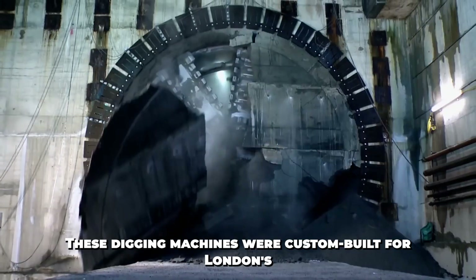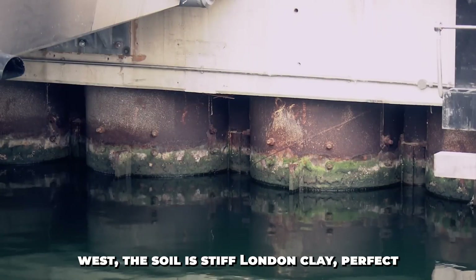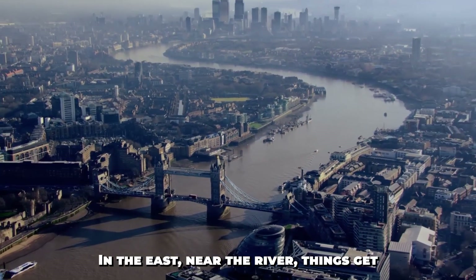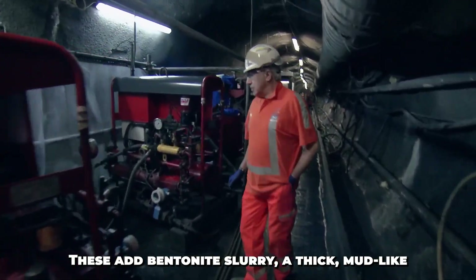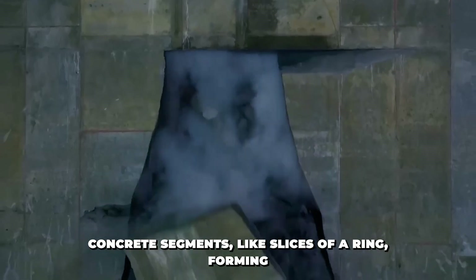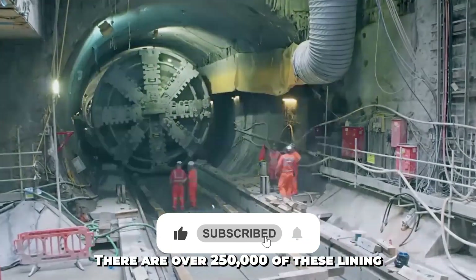These digging machines were custom-built for London's layered soil. Depending on the zone, engineers used either earth pressure balance machines or slurry TBMs. In the west, the soil is stiff London clay, perfect for earth pressure balance — these machines apply pressure at the front to balance the ground pushing back, so the tunnel face doesn't collapse. In the east, near the river, the soil becomes saturated and loose, so slurry TBMs were used, adding bentonite slurry — a thick, mud-like fluid — to stabilize the ground. The TBMs moved slowly, just about 100 meters per week, but behind the cutter head, each machine installed curved concrete segments, like slices of a ring, forming the tunnel lining. These segments lock together with precision, creating waterproof, load-bearing rings. There are over 250,000 of these lining segments in total.